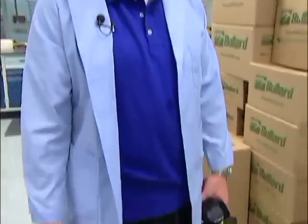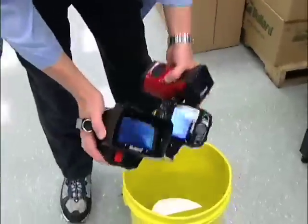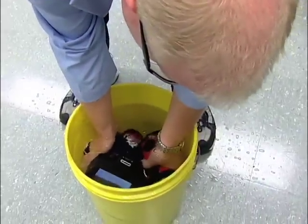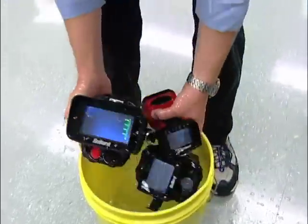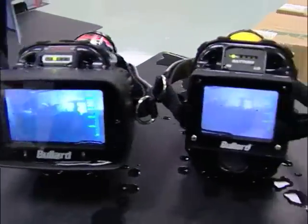We're still here in the Bullard Lab. We're going to do some more tests with all of our cameras using our yellow bucket — to show you again how durable all of the products from Bullard are with respect to water tightness. I'm going to submerge these again for a few seconds. We'll take them out. You can see that all three still work.